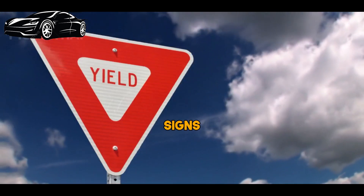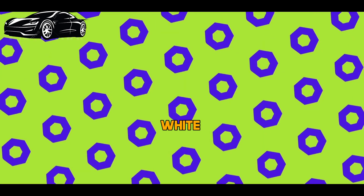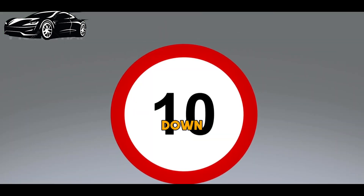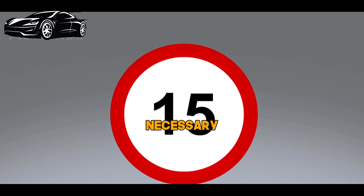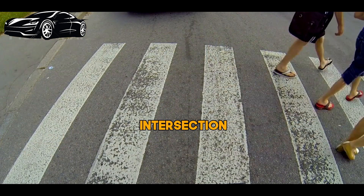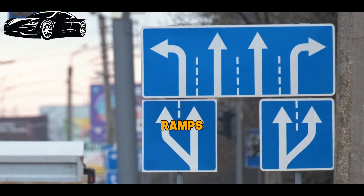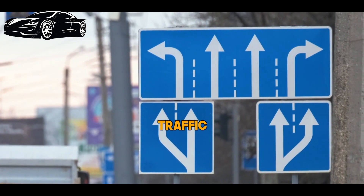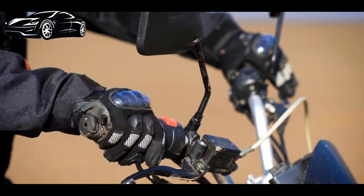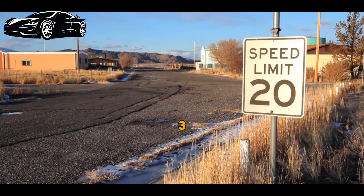Next, we have the yield sign. It's a triangle with a white border and a red background. When you encounter a yield sign, it means you should slow down and be prepared to stop if necessary. Always give the right-of-way to other vehicles or pedestrians in the intersection. Yield signs are strategically placed at intersections, highway ramps, and other locations where traffic needs to merge or intersect. They serve as a visual cue to drivers that they must slow down and be prepared to stop if necessary, allowing others with the right-of-way to proceed safely.